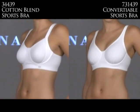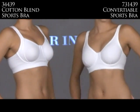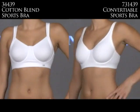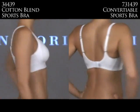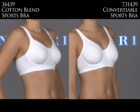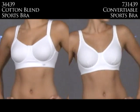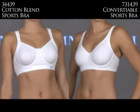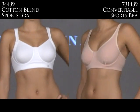Notori makes two great sports bras: the traditional 34439 on the left and the 731439 on the right. The 34439 has won two Undie Awards. The left is for higher impact and features an outer sling for maximum support, and is mostly cotton. The right is for moderate impact, has three darts for lift and support, and is made from Coolmax fabric to wick moisture away. Both have encapsulation technology, and the right also comes in a nude color.